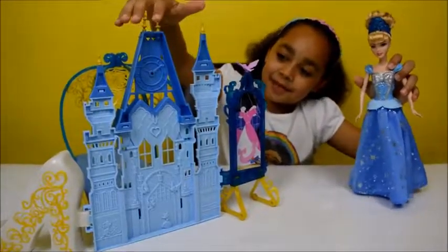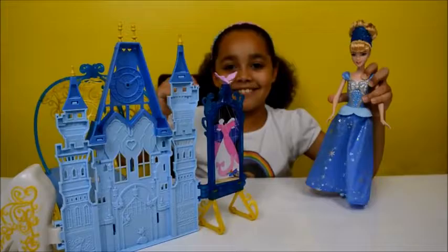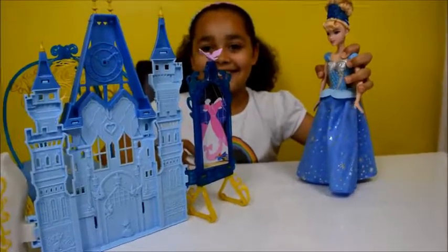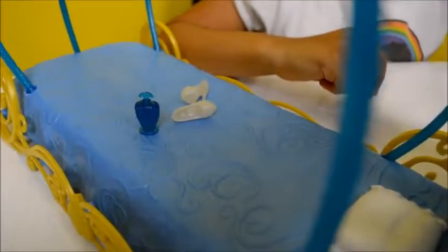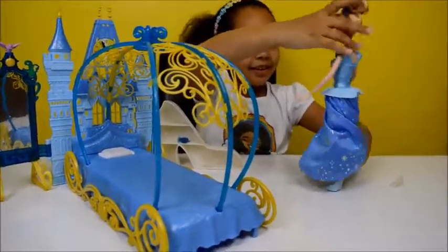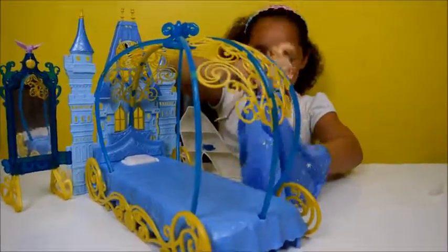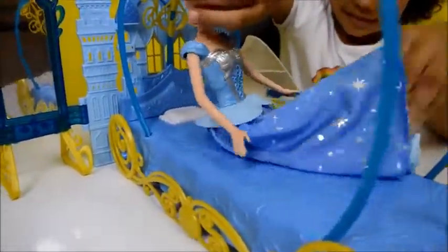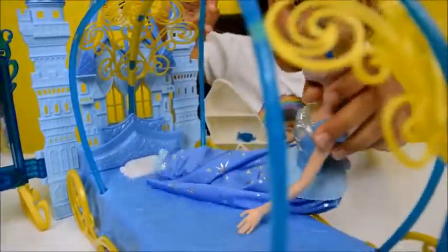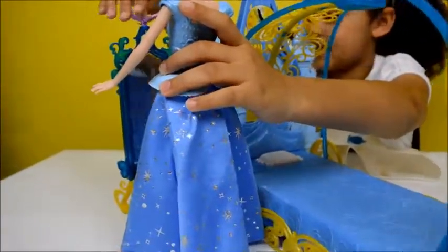Here's the back of the bedroom — would you guys love to have this bedroom? Let me know in the comments down below! Oh no, it's nearly midnight, I've got to get home! Oh no, one of my glass slippers has fell off. I've got to just run home. I just need to check in the mirror if I'm okay and my dress is still there.